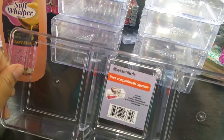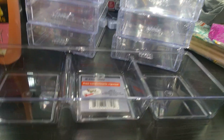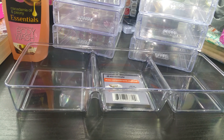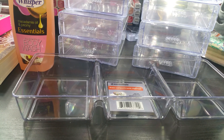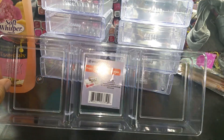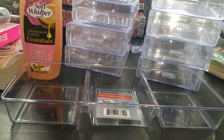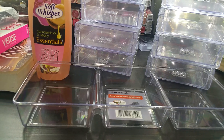The next thing I got is one of these trays, which is also part of the new organizers. I got it to put my blushes in, because that's the one drawer in my makeup collection that's not very organized. I just bought this to try to organize my blushes.